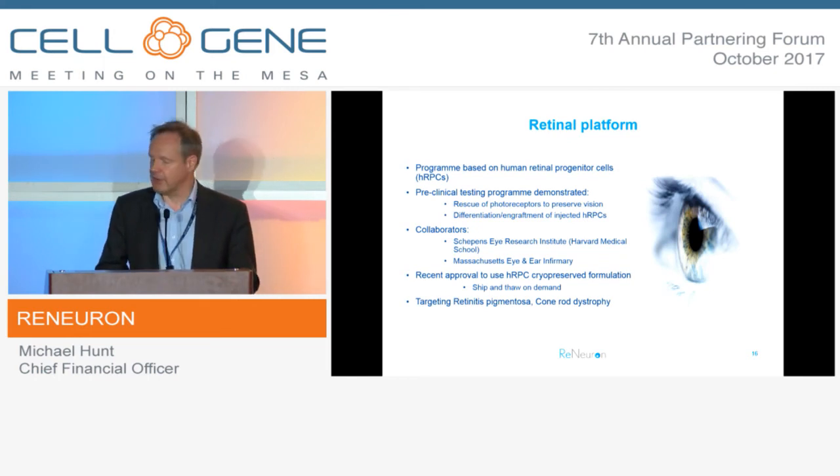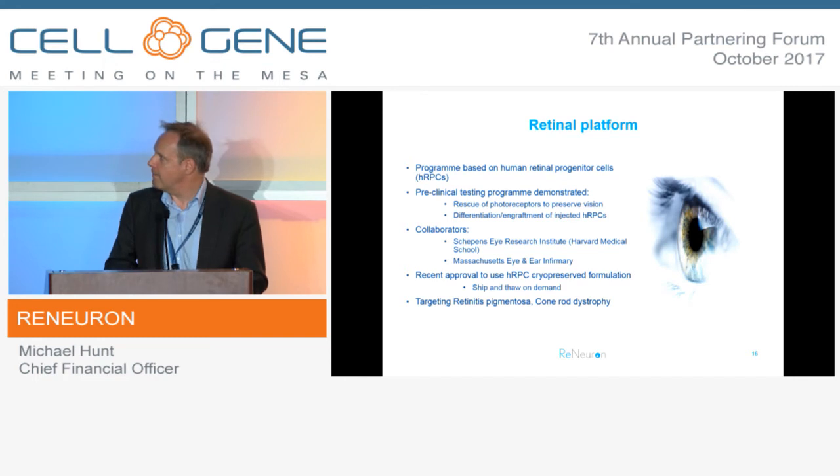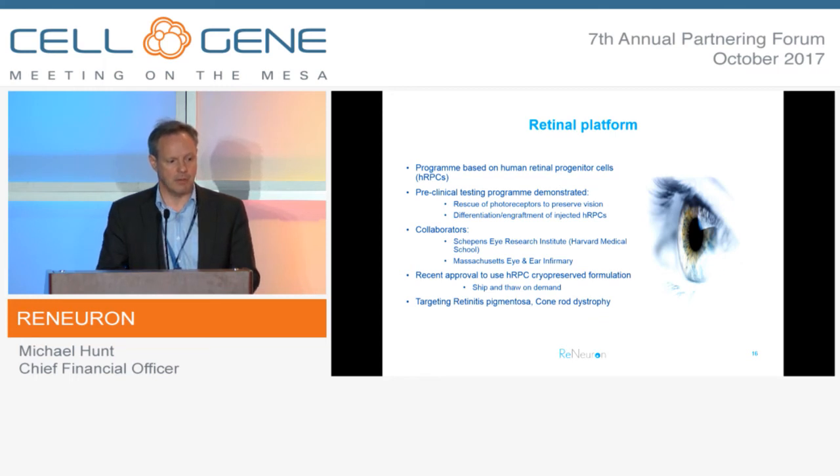Moving on to the other asset - the HRPC cells targeting retinal degeneration. This is based around the ability of HRPCs post-transplantation to both preserve vision through maintenance of photoreceptors and also to differentiate and engraft, potentially engendering a degree of sight improvement in these patients. We've been working collaboratively here in the US for many years with the Schepens Eye Research Institute, part of Harvard, where we originally licensed the technology, and more recently at a clinical level at Mass Eye and Ear in Boston. We recently gained FDA approval to use a frozen formulation, which eases logistics around shipping and storing, following the approach taken with CTX, which has a six-month shelf life.